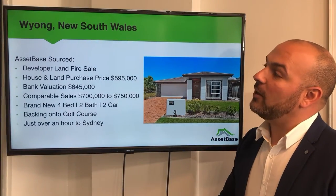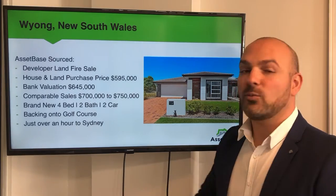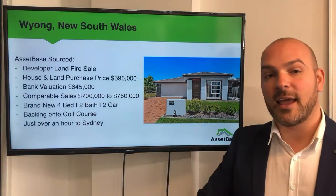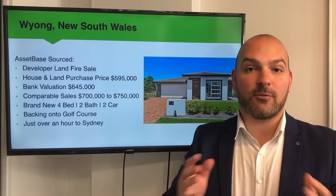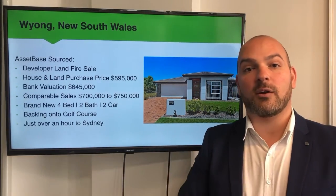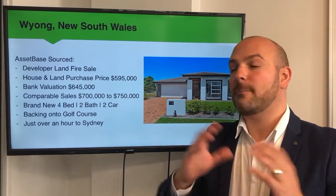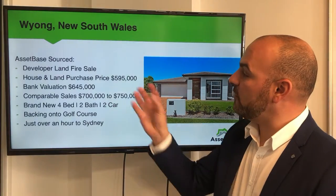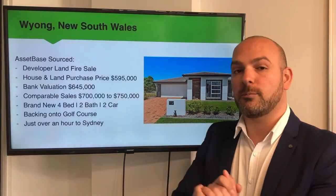To kick it off, we've assisted a couple of clients purchasing just north of Sydney in the suburb of Wyee. What we were able to do was acquire land well under market value. Land price there is at about $410,000 for a block of land. The team were able to acquire these blocks at $310,000 and put together a package for a total purchase price of $595,000 — so the house and land component, $595,000.